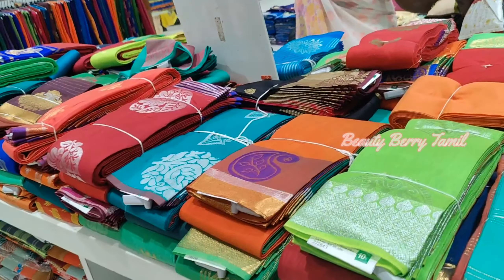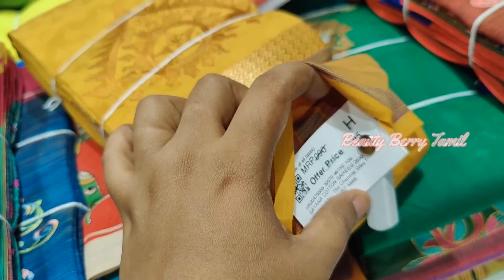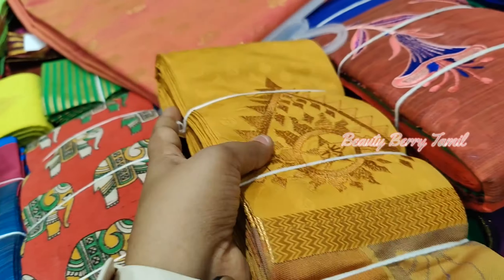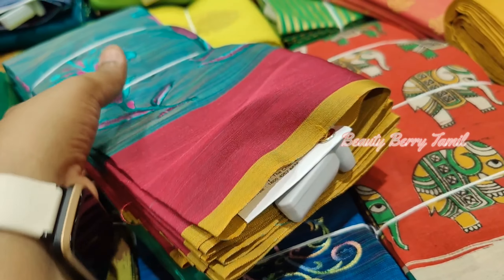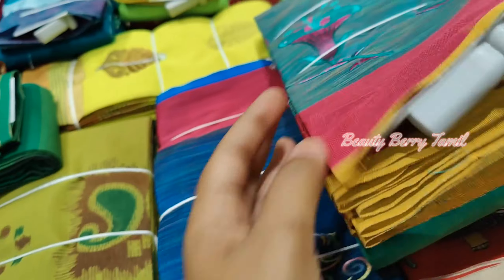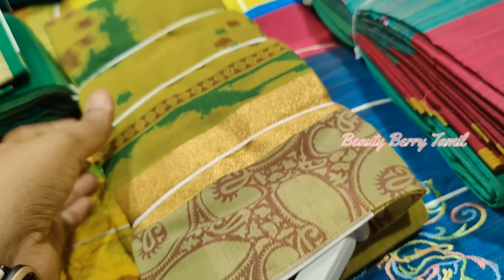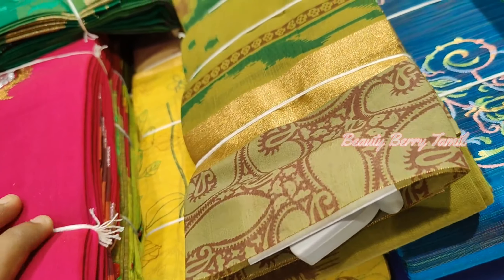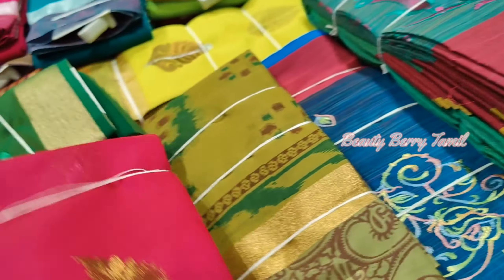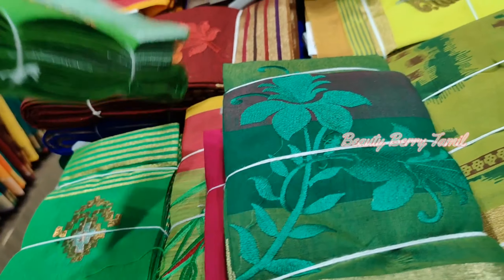If you go to the shop, go to the cotton saree section and you will have a 10% discount. Options are available in the 1,500 rupees range. There are also combo offers — you can buy sarees at 1,500 and 2,500 rupees. We have shared a combo offer in the previous video, so please check the link in the description below.